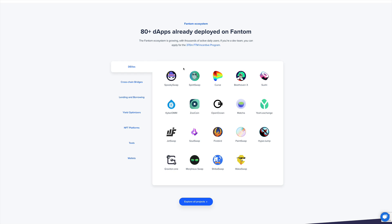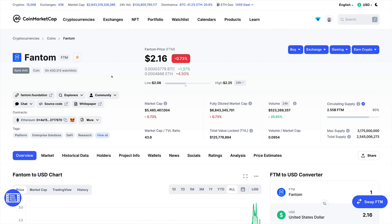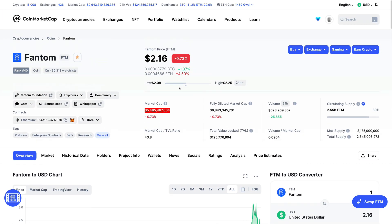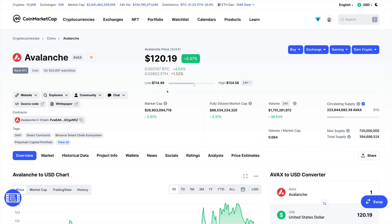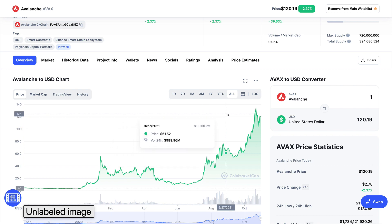There are also much riskier approaches, but we don't recommend those right now as we want to be more conservative. Looking at the price, we think it can go to at least $10, which puts it at a 5x from the current price. The market cap, currently at $5.5 billion, could easily go to $25–26 billion.